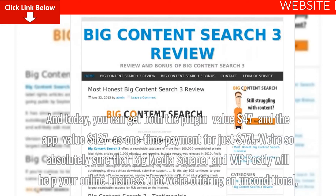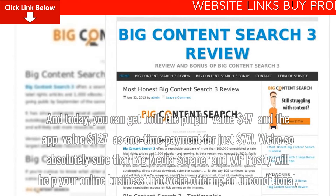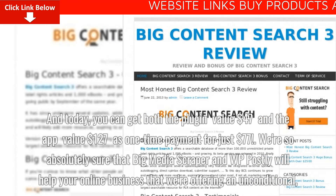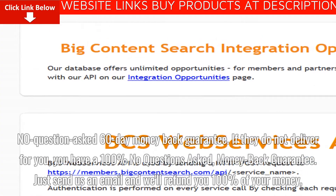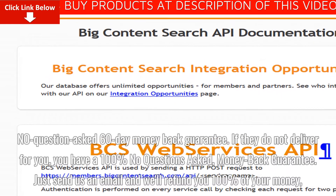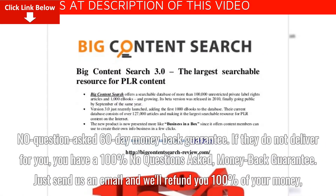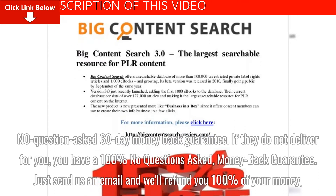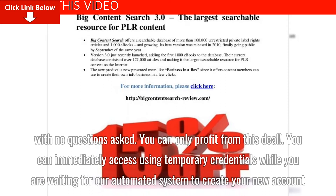We're so absolutely sure that Big Media Scraper and WP Postly will help your online business that we're offering an unconditional, no-questions-asked 60-day money-back guarantee. If they do not deliver for you, just send us an email and we'll refund you 100% of your money, no questions asked.